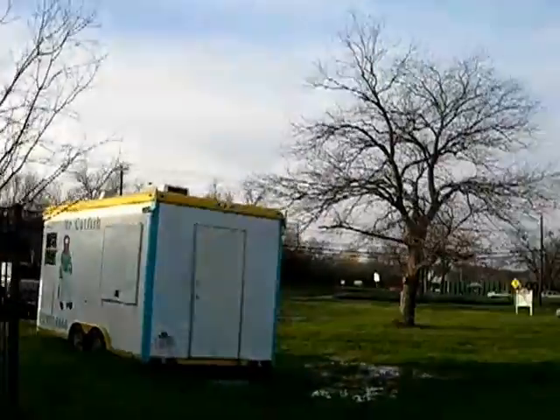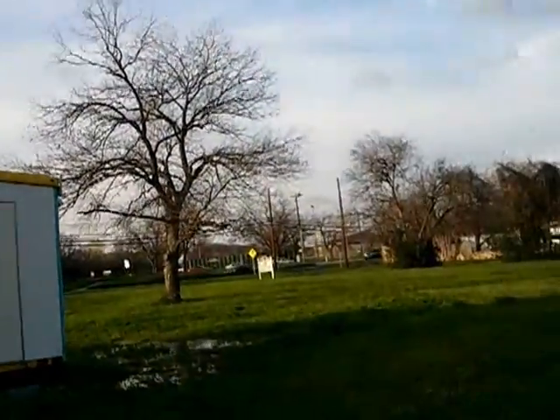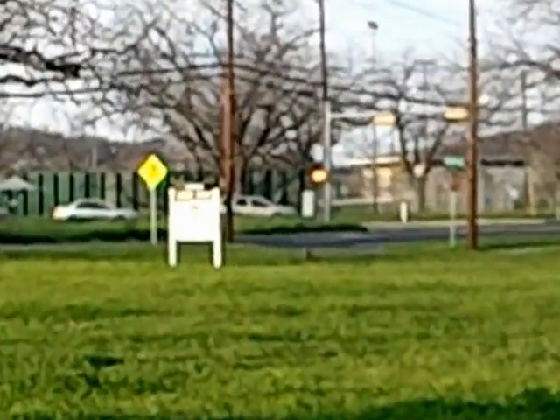This is the back of Mr. Catfish. If you want to push off in this direction, you'll see Gibbons Park is right over in there. So it's a real convenient location. You can shoot straight down Oak Springs and be downtown in less than 10 minutes.